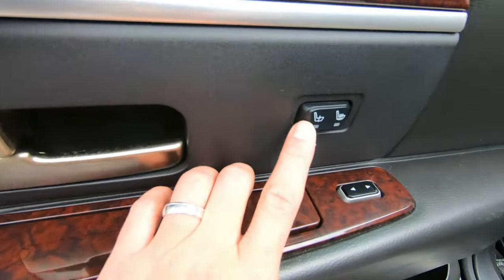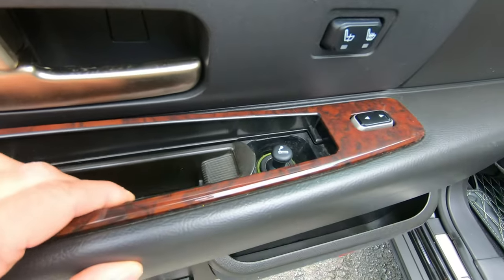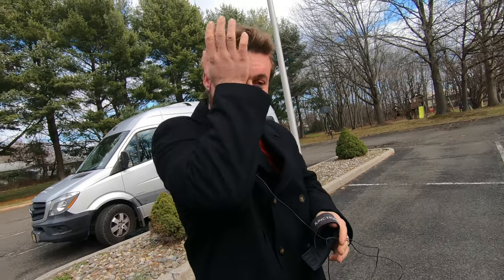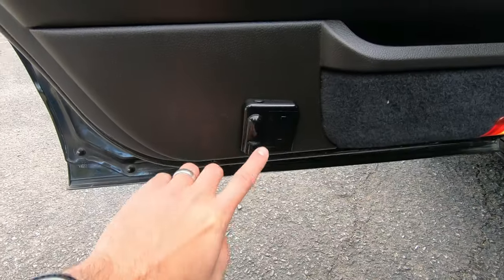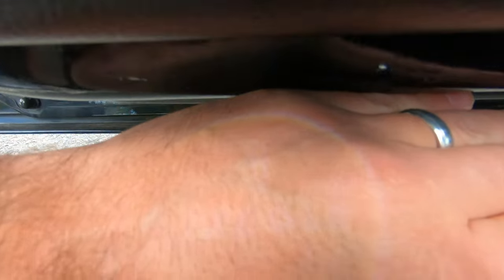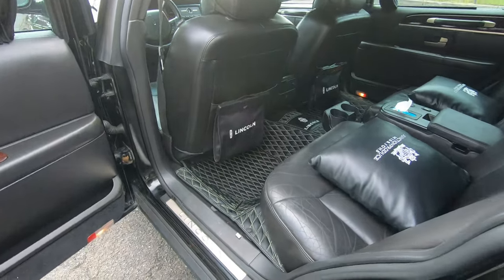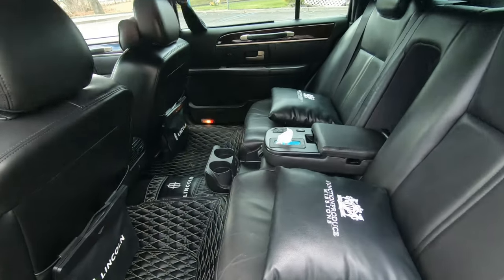There are heated back seats with a little cubby and cigarette lighter. At night when the door opens, it shines the Lincoln emblem on the ground via a projector door light — you can barely see it during the day. I have wired versions at home I plan to install soon to replace the battery-powered ones. There's also a lot of little nooks and tricks back here, and I've put little trash cans on both sides.